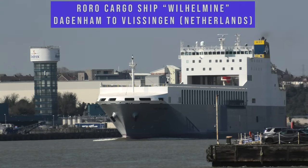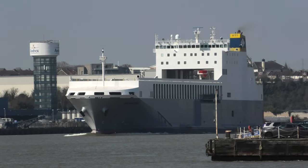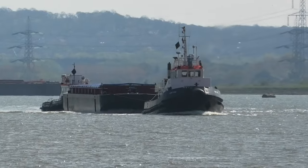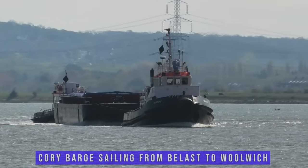Coming down the river we have the rural cargo ship Wilhelmine, which has sailed down the river from Dagenham. Between the two tugs we see the Cori barge sailing from Belfast up the river to Woolwich.